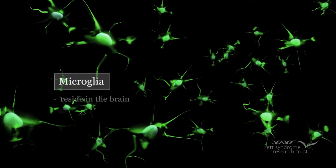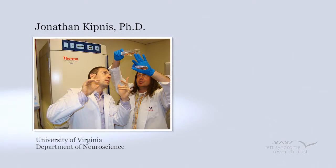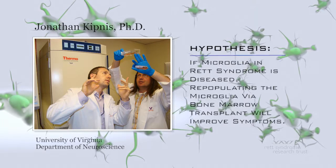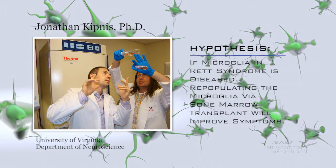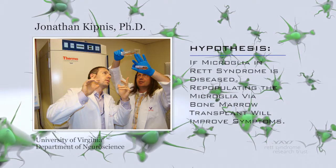The work was funded by the Rett Syndrome Research Trust and the Rett Syndrome Research Trust UK. Though microglia are found in the brain, they are not made in the brain but in bone marrow. Dr. Kipnis, a neuroimmunologist from the University of Virginia Department of Neuroscience and colleagues, hypothesized that if microglia in Rett were diseased, then perhaps repopulating them with new microglia via a bone marrow transplant might improve symptoms. His hypothesis turned out to be correct.